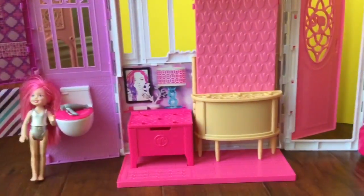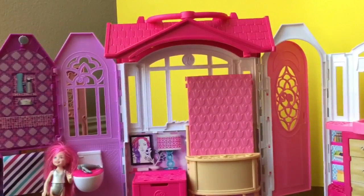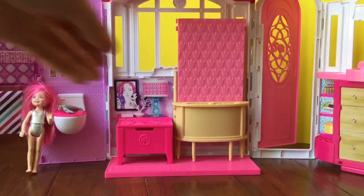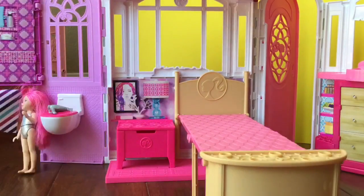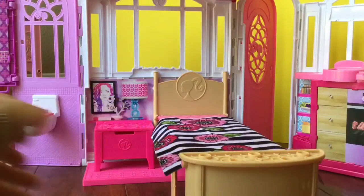You might be wondering how this is a bedroom if there's no bed. Well, this is a little surprise Murphy bed! How many of you know what a Murphy bed is? A Murphy bed is built into the wall and expands into a bed. I'm just going to pull this out like that and then bend the part down — and there is the Murphy bed!